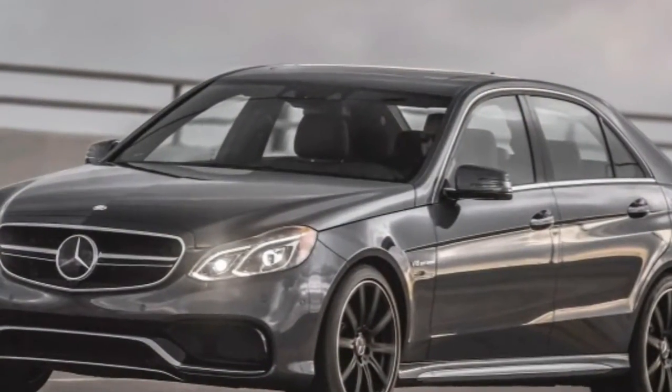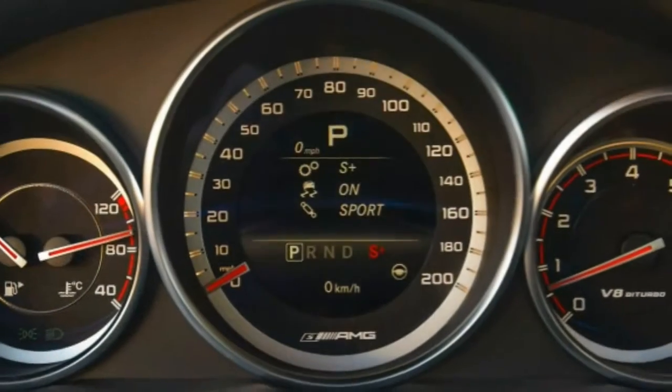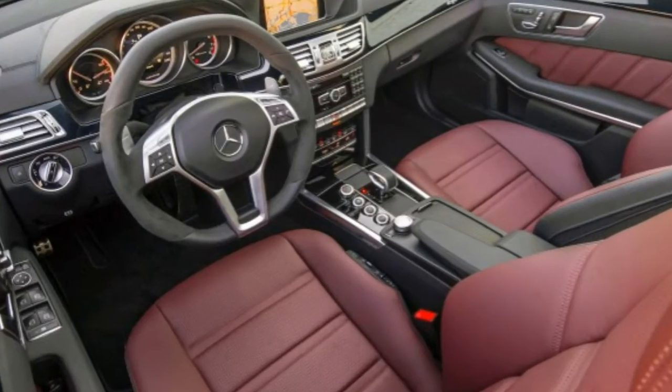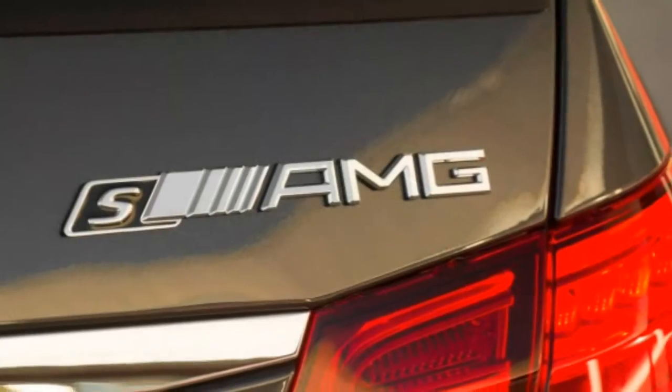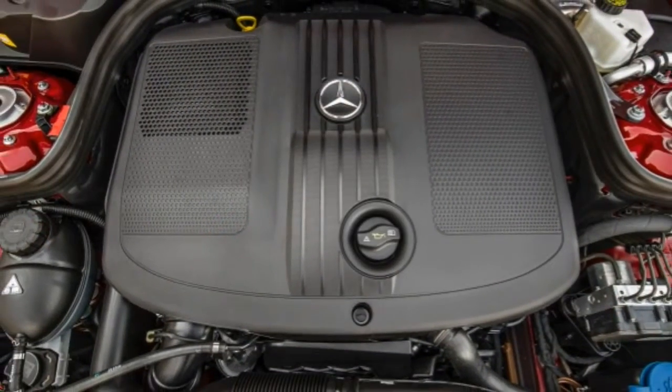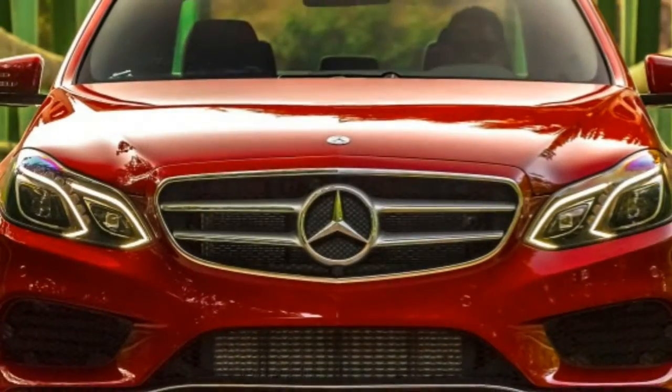That's compact economy car territory, while still being able to sprint to 60 MPH in a fairly swift 7.6 seconds. But if outgunning sports cars up the on-ramps is more your thing, you may consider the E63 AMG S model, which can rip to that same speed in under 4 seconds. And sitting in between those two extremes are no fewer than three additional engine choices.